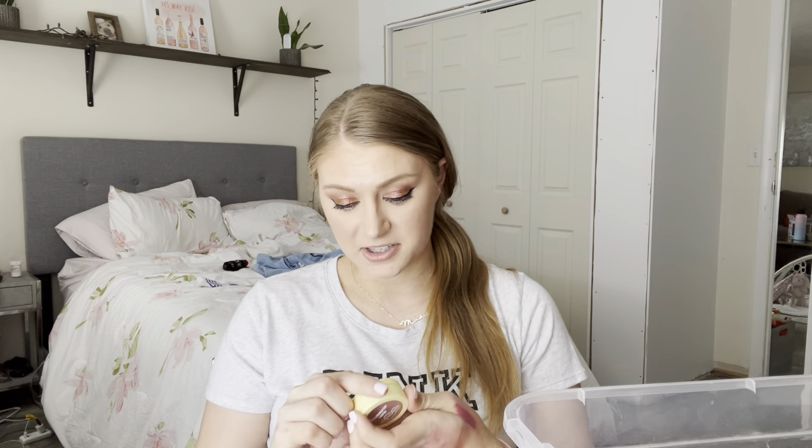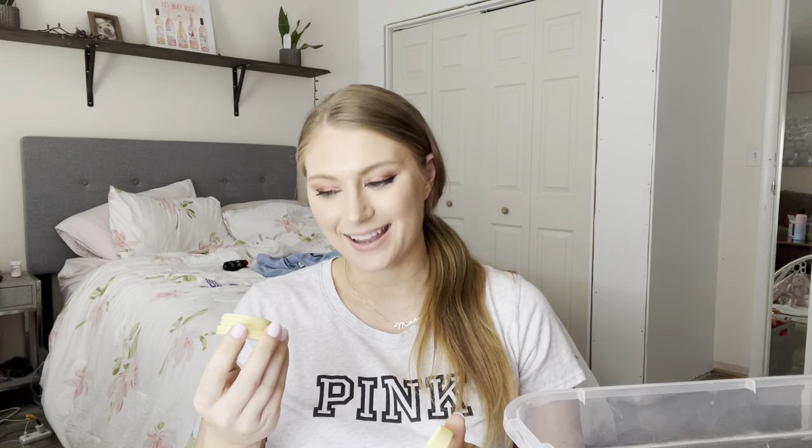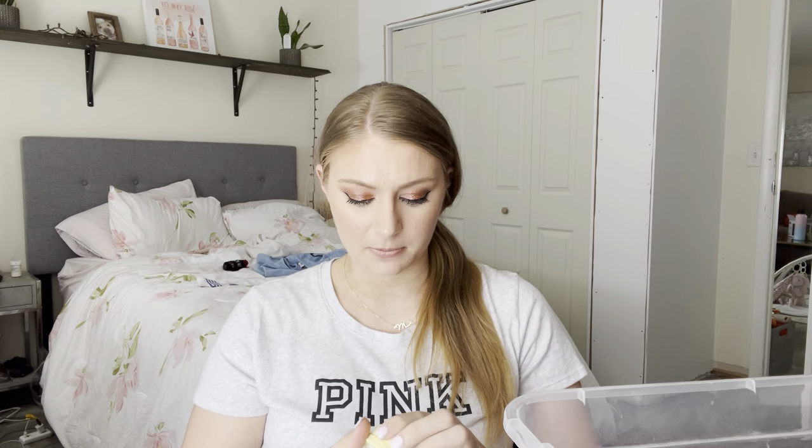Next from ColourPop — this is their Candyland Collection in the shade Gummy More. This is their Super Shock Cheek. It smells like candy. This is a great blush. I use these with dense brushes; I think they give the best payoff. This is super shimmery, so I like this a lot.